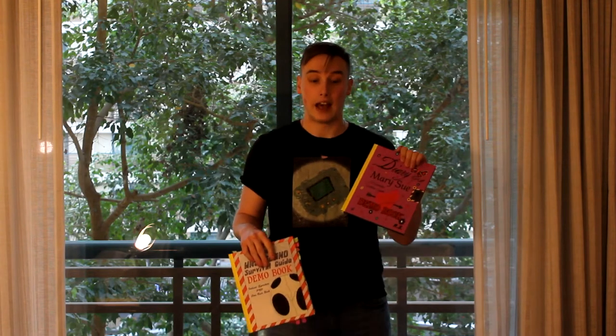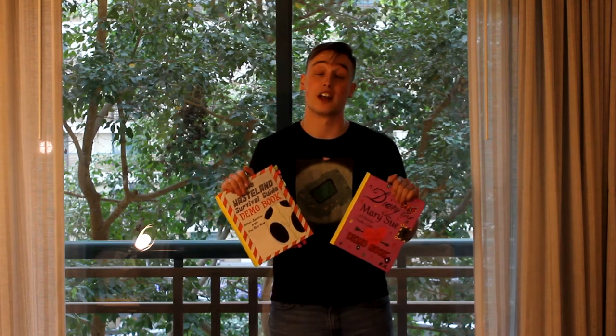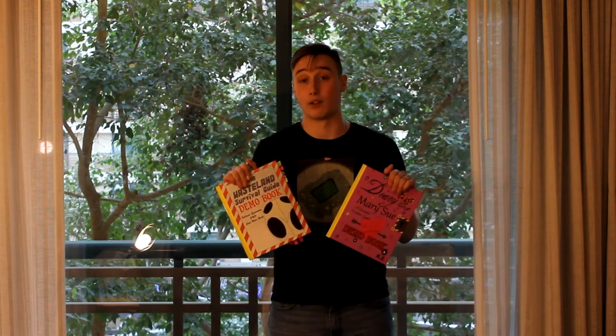Thank you for taking the time to watch our video and check out our Indiegogo. We'd appreciate it if you'd scroll down and check out our perks, including buying single books as well as being able to buy the entire box set with everything we've talked about in this project. Thank you for your time and consideration. Have a wonderful day.